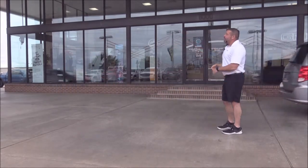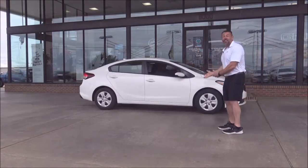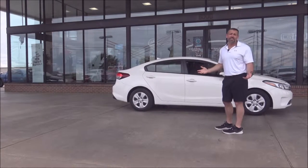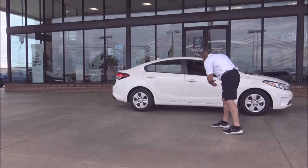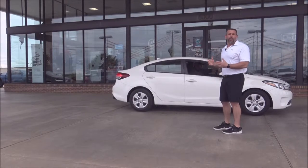How about this — a 2017 Kia Forte. This car gets 35 miles to the gallon, still under factory warranty for five years and 60,000 miles. How many miles on that car? 54,000. Still got 10,000 miles of bumper-to-bumper coverage left on the car.